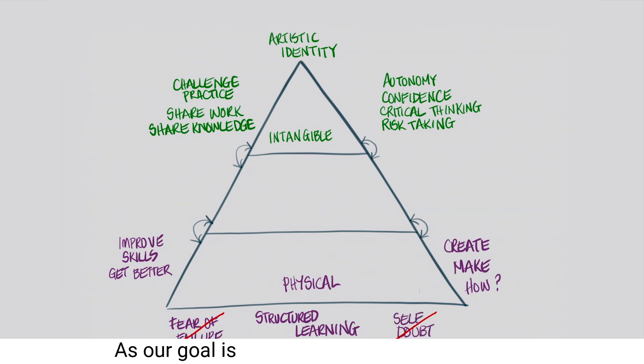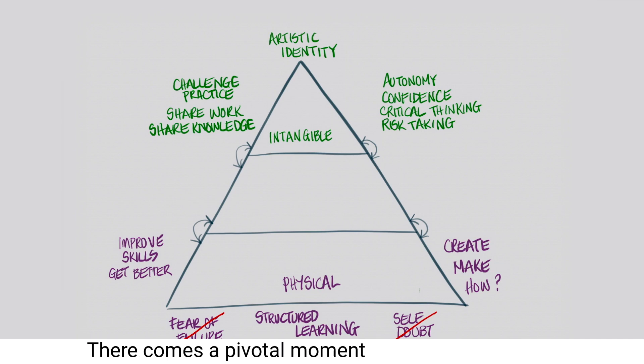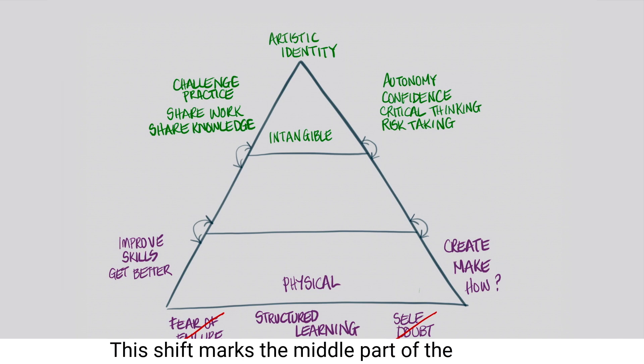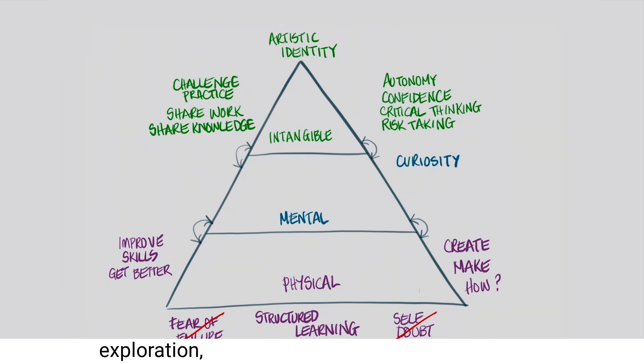As our goal is to help students become artists, we understand that students shouldn't remain in this student-teacher dynamic indefinitely. There comes a pivotal moment when one transitions from a student to an artist. This shift marks the middle part of the pyramid — the mental aspect of one's practice. This is where art goes beyond just exercises and projects given by a teacher, and starts to incorporate personal curiosity, exploration, research and a deeper understanding of the why behind their work.